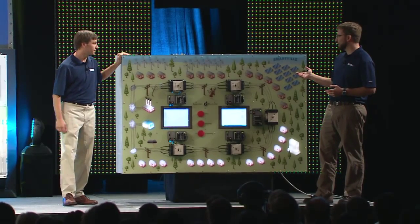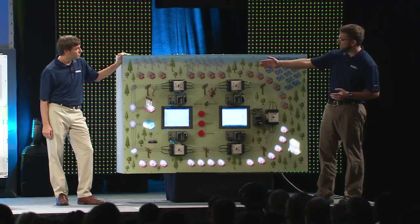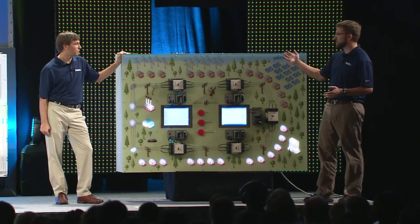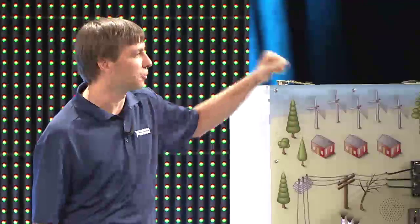The tree fell on the line and we lost power to about half the city. All the lights are out for these houses. Our recloser has tripped off the power so we won't have a fire on the lines, but we're going to have to wait for somebody to call this in, for the utility to find and locate the problem. It's going to take a while to fix — that's what you call the dumb grid.